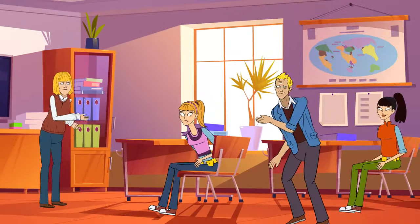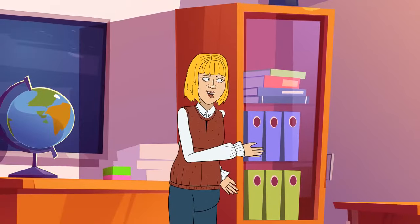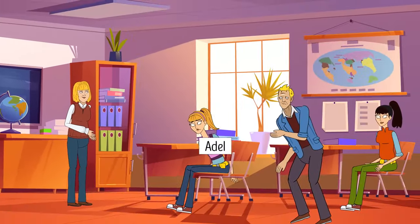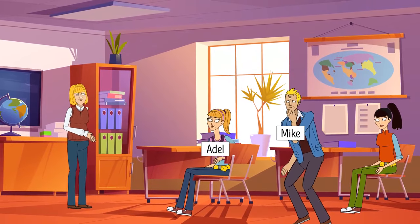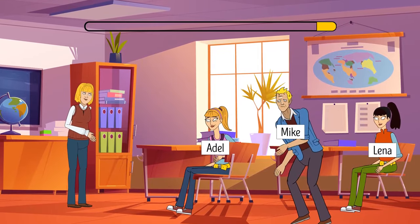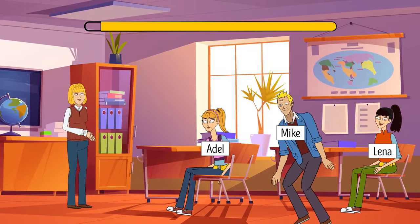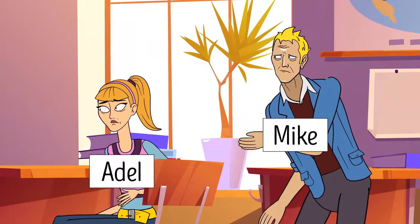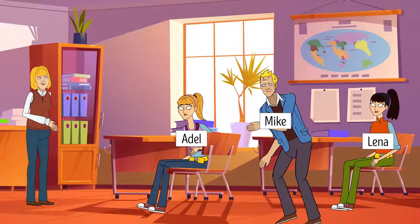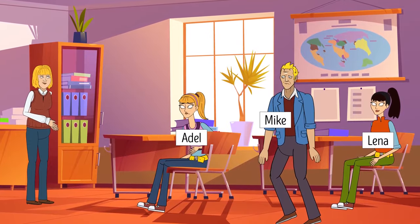One day, a teacher decided to give her students a test, but all of them refused to take it. She could give detention for skipping the test to only one student, and all of them knew each other's names. If a student knew they were going to get detention, they agreed to take the test. She told them she'd give detention to the student whose name came first alphabetically. Then that person wouldn't skip, the next person wouldn't skip either, and so on until the end of the list.